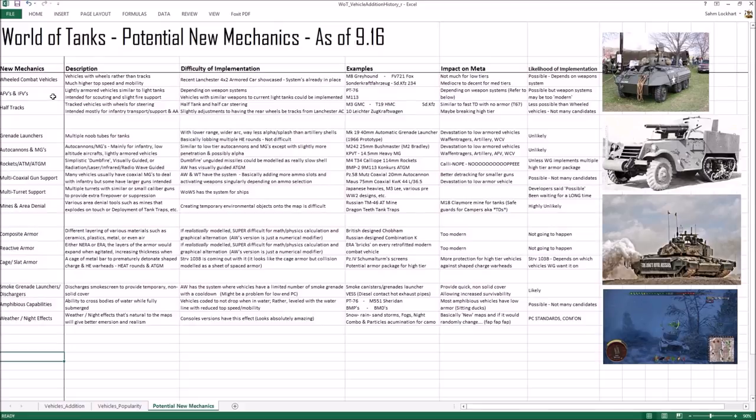Now there are AFVs and IFVs — armored fighting vehicles and infantry fighting vehicles. IFVs are just AFVs with troop compartments for infantry. These are basically lightly armored vehicles like light tanks. Depending on weapon system, we could see vehicles like the PT-76, which has a rifled 76mm with HE rounds and is amphibious. Could we see the PT-76? Very likely. But it depends on the matchmaking of high-tier light tanks.